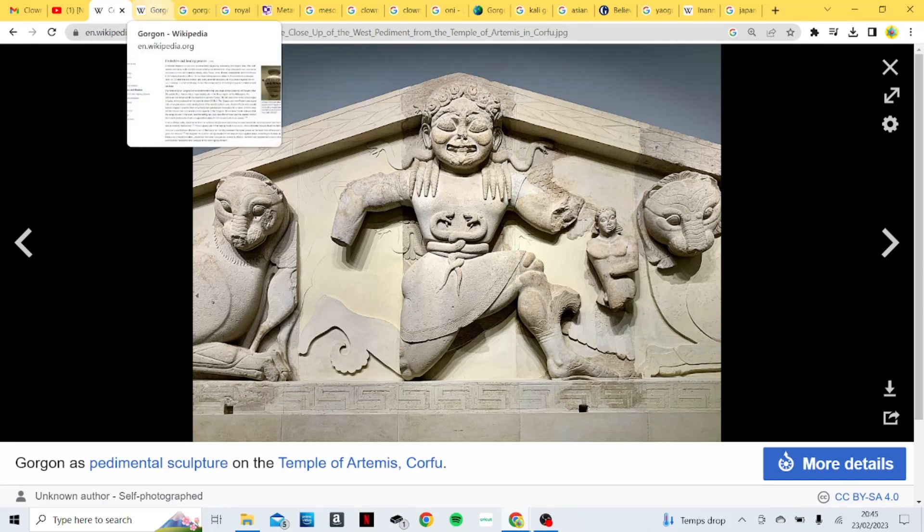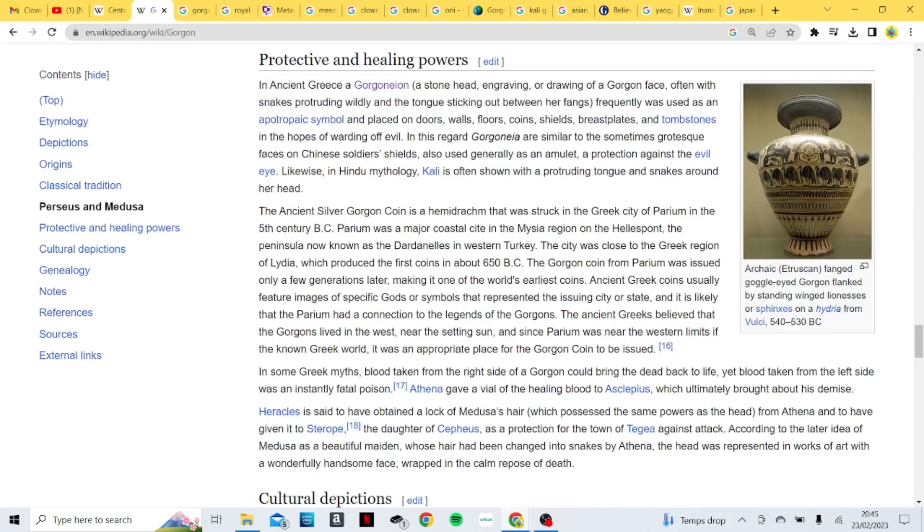Looking a bit more at Gorgons on Wikipedia, it says: in ancient Greece, a Gorgoneion — a stone head, engraving, or drawing of a Gorgon face, often with snakes protruding wildly and the tongue sticking out between her fangs — frequently was used as an apotropaic symbol and placed on doors, walls, coins, shields, breastplates, and tombstones in the hopes of warding off evil.